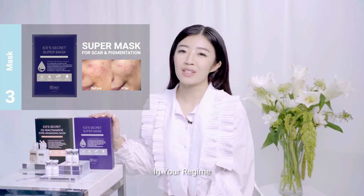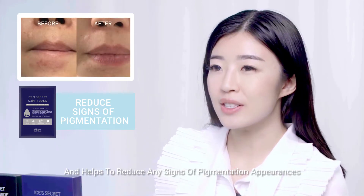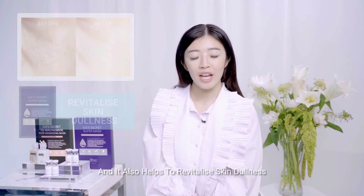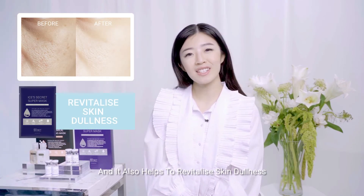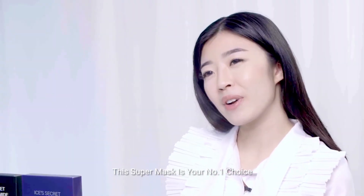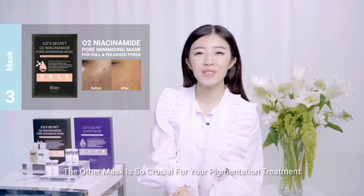The Super Mask regulates melanin synthesis, helps to reduce any signs of pigmentation appearance as well as lighten existing ones. It will also help to revitalize your skin dullness while providing antioxidant benefits. This Super Mask is your number one choice when it comes to pigmentation.